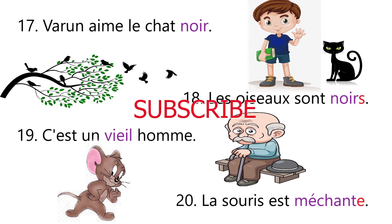So this is how we place adjectives according to the gender and number of the given noun. That's it for today. See you in the next video. Bye bye.